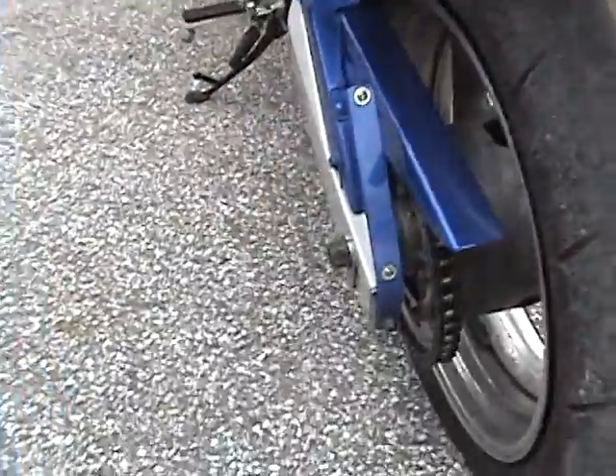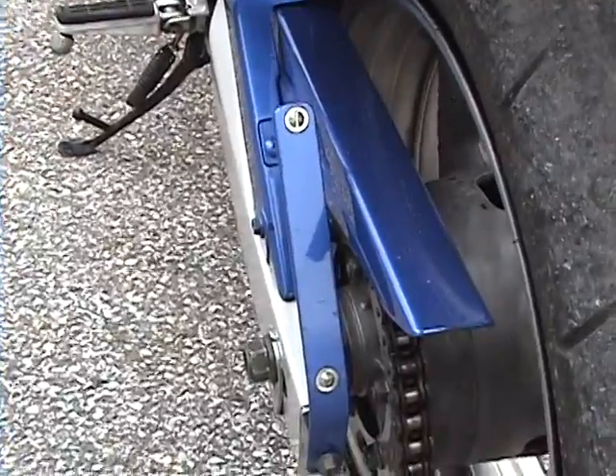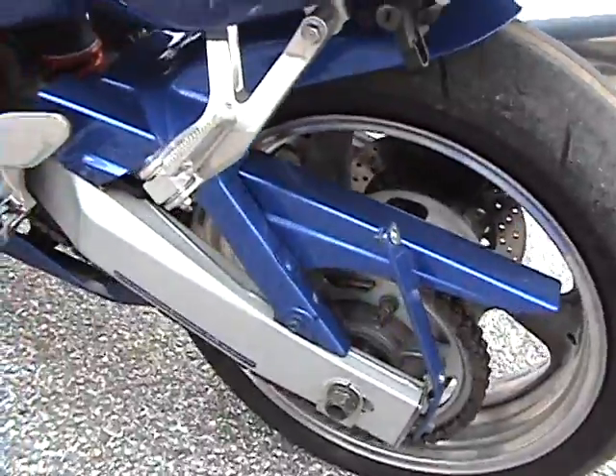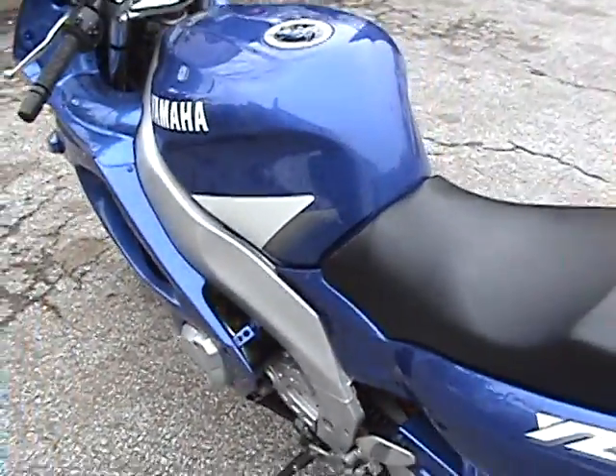Instead of the fender eliminator being in the factory location here on the side, there's now a little bracket there and the plate sits against that. The chain collar has also been colored blue.